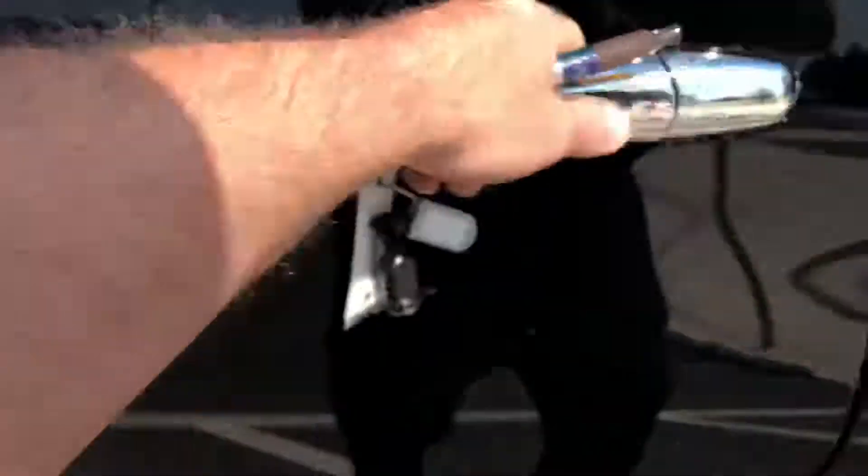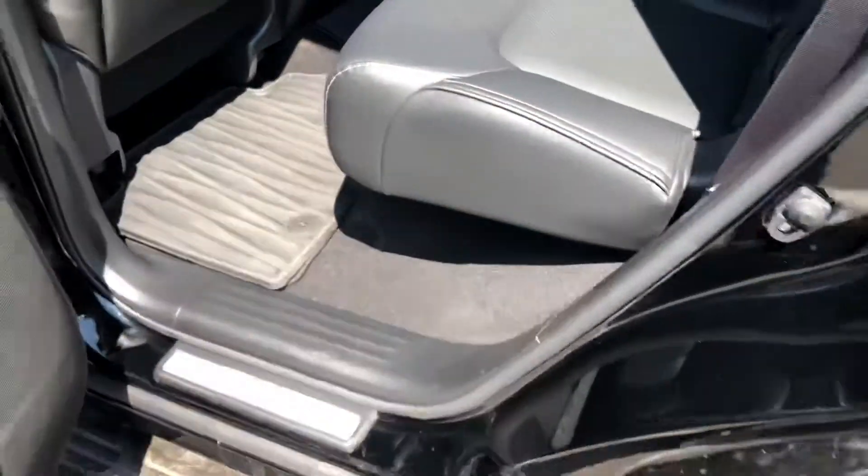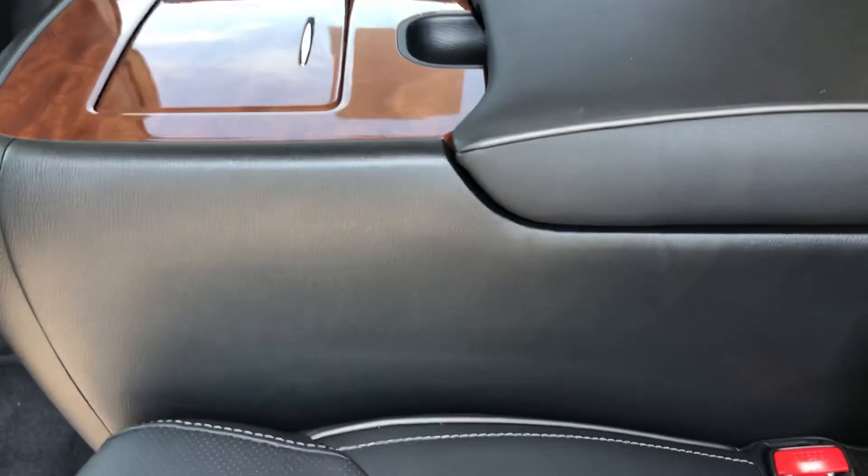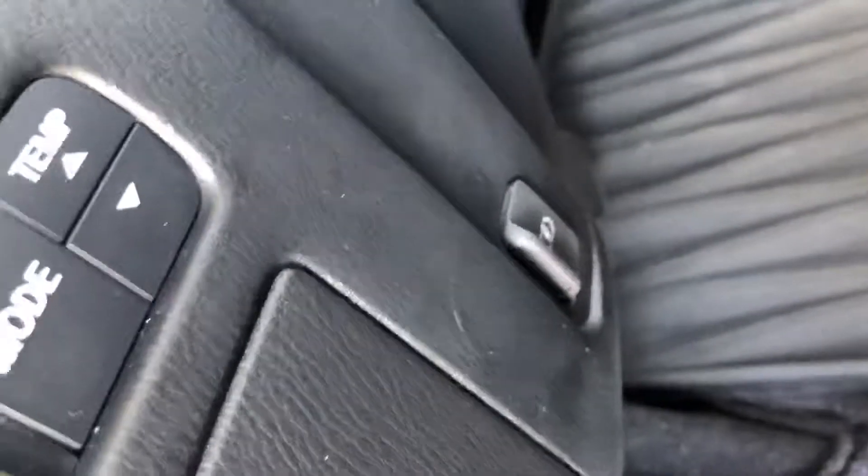So let's look inside. It does have the third row, and the third row is currently down — well one side is down, one is up — so you'd have full cargo. The second row has great functionality; the seats tumble for easy access. It has a center console that can easily be removed if you want to create an aisle. It has second row USB ports, digital fan speed, climate control.